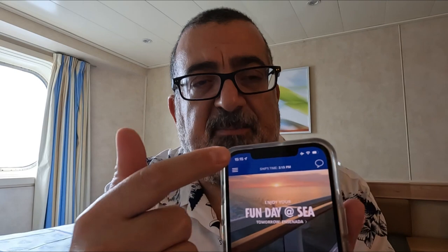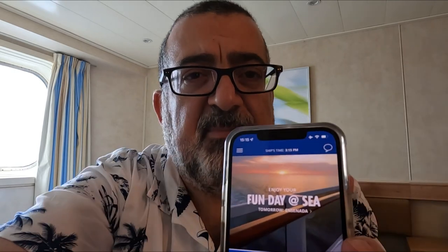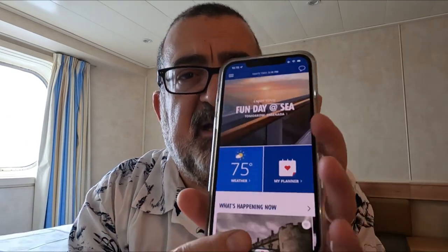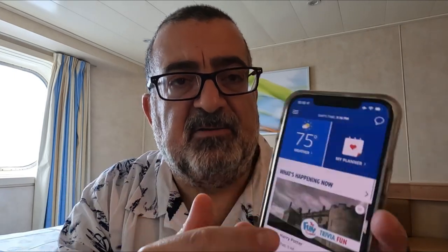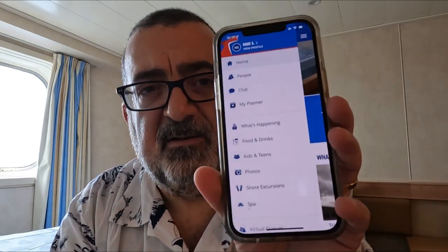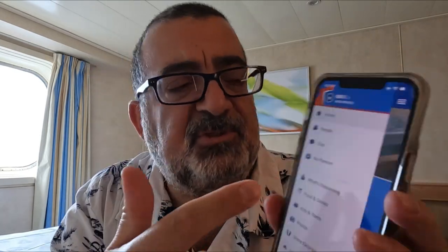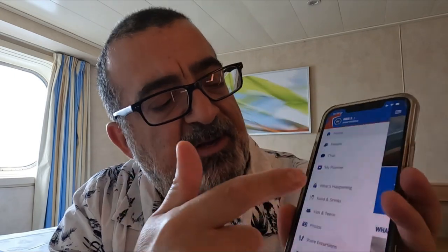In the top left corner, there's a little hamburger menu. When you open up that hamburger menu, you can scroll up and down on the main page — it'll tell you things like tonight's dinner attire. What I really want to focus on is what's in that hamburger menu. You'll see all the different options: at the top it's Home, and then you've got People, Chat, and My Planner.